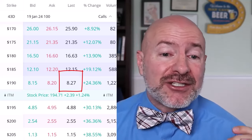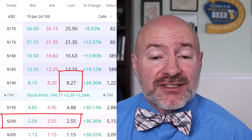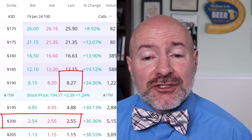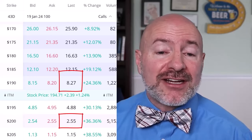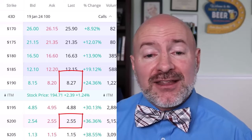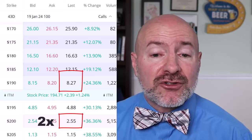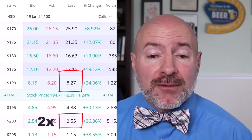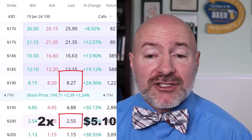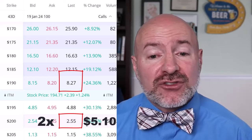I'm going to use that to buy two of the $200 strike options for $2.55 each, which is about $5.10 for both of those. So I'm selling that $190 strike call option and getting $8.27 for that, then buying two of the $200 strike options, spending $5.10 for both. So I'm actually collecting a net $3.17 a share for this trade.